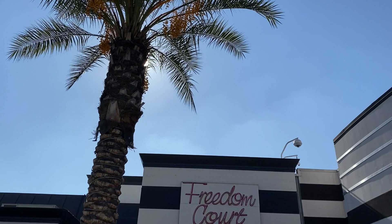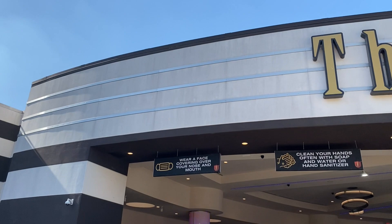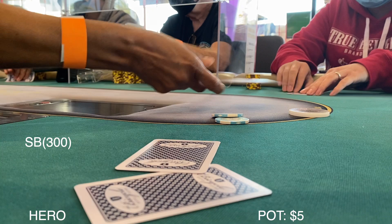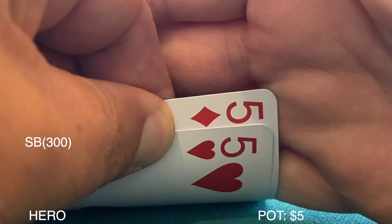Here's the nice little freedom court at the Bicycle Hotel and Casino — they've kept it really nice and clean. This is their outdoor eating and waiting area, and under that awning is where the poker room is set up. We're happy to come down here and play; the LA weather has just been absolutely amazing lately.